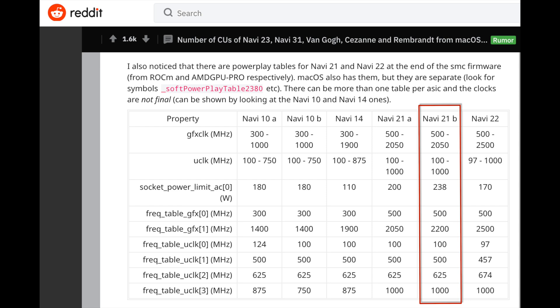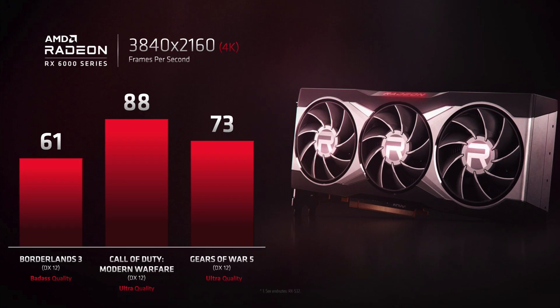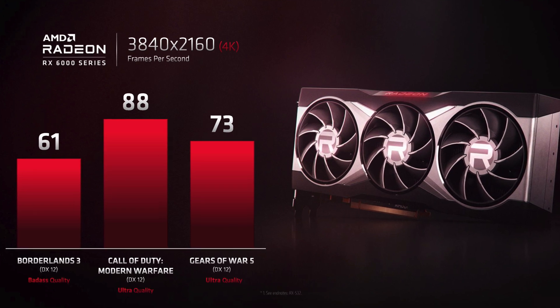Keep in mind this is the GPU chip power and not the total board power. I could see the Navi 21B GPU at 300 watts or more. So the question is: are the benchmarks Lisa showed from Navi 21A or Navi 21B?